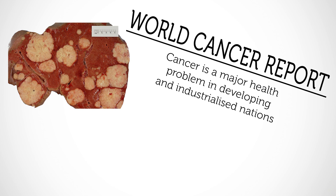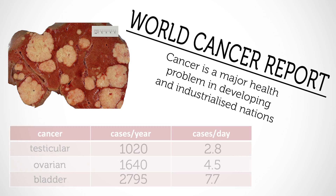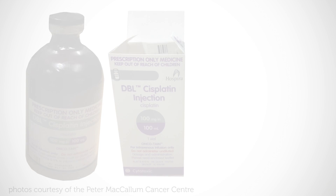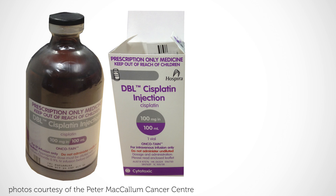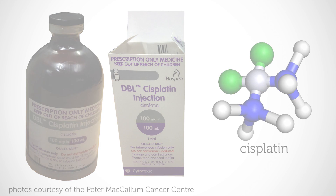According to the World Cancer Report, cancer has emerged as the major public health problem in both developing and industrialised nations. It is predicted that in the year 2020 there could be 15 million new cancer cases worldwide and many thousands of new cases in Australia. Despite these tragic statistics, help is available to cancer sufferers through the use of powerful platinum anti-cancer drugs, especially cisplatin.